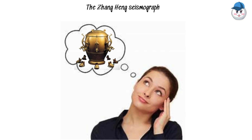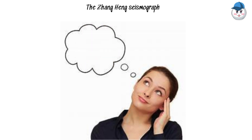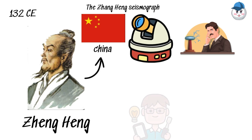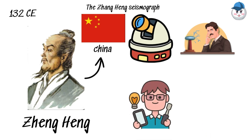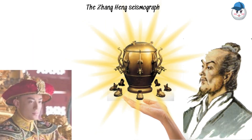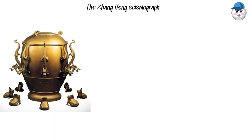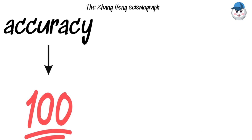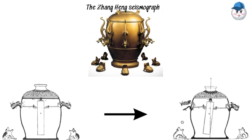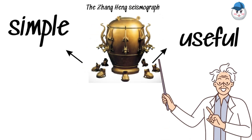The Zheng Heng Seismograph. Imagine a device from ancient times that could detect earthquakes hundreds of miles away. In 132 CE, Zheng Heng, a Chinese inventor, astronomer, engineer, scientist, scholar, and artist, presented his groundbreaking invention to the Han court — the seismic instrument, also known as the seismograph. This incredible device could determine the location and direction of an earthquake with remarkable accuracy. It uses a clever mechanism where a bronze ball drops through one of eight tubes shaped like dragons into the mouth of a toad sitting below. The specific tube the ball falls through indicates the direction of the earthquake — a simple yet genius design that was far ahead of its time.